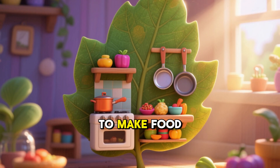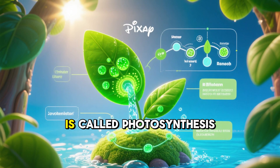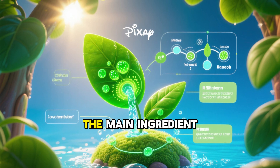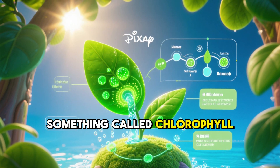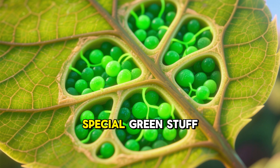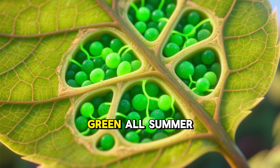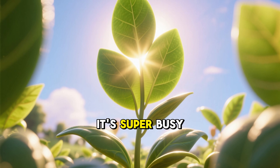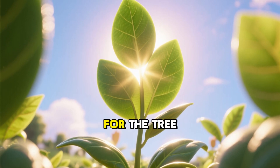Its job is to make food using sunlight, water, and air. This amazing process is called photosynthesis. The main ingredient that helps leaves do this is something called chlorophyll. Chlorophyll is a special green stuff inside the leaves, and it's what makes them look green all summer long. It's super busy soaking up all that sunshine to make delicious food for the tree.